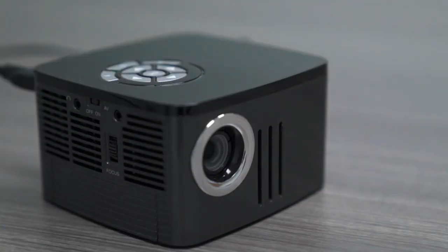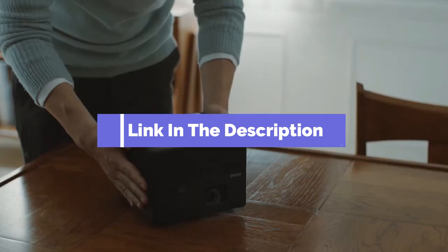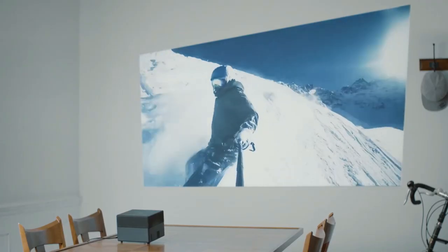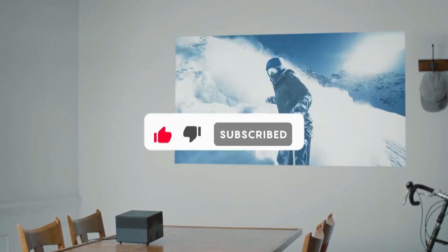That's all for our list of the five best portable projectors on the market. Head over to the description below for links to more detailed info on each of the products. And remember to leave a comment to let us know your opinion. We'll see you guys in the next video.